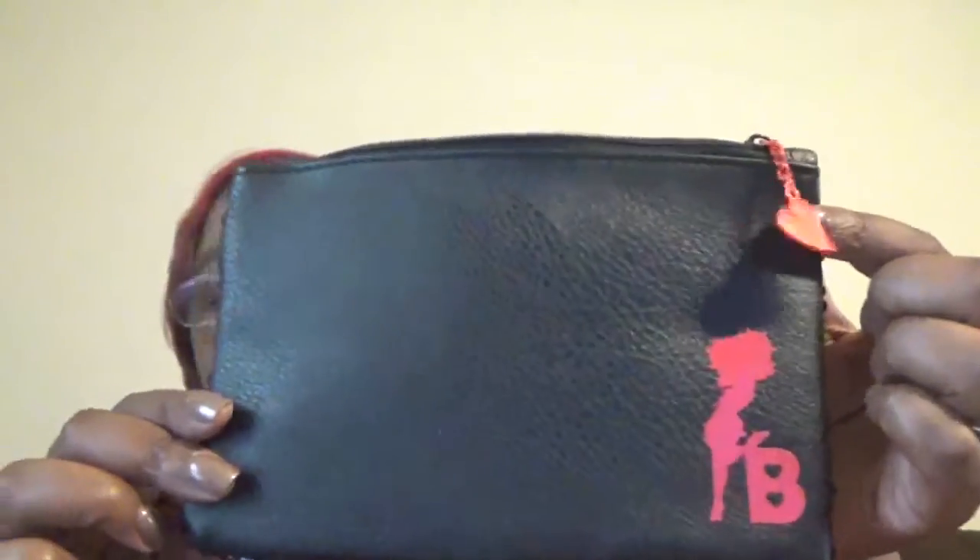Last but not least, I got a makeup bag. They just added makeup bags back to the Glam Bag Ipsy — they had taken it out and now they've added them back. This is a Betty Boop makeup bag. It's kind of big and it's got some shimmer on the back — very nice size bag. It's definitely going to come in handy when we go to North Carolina next month.